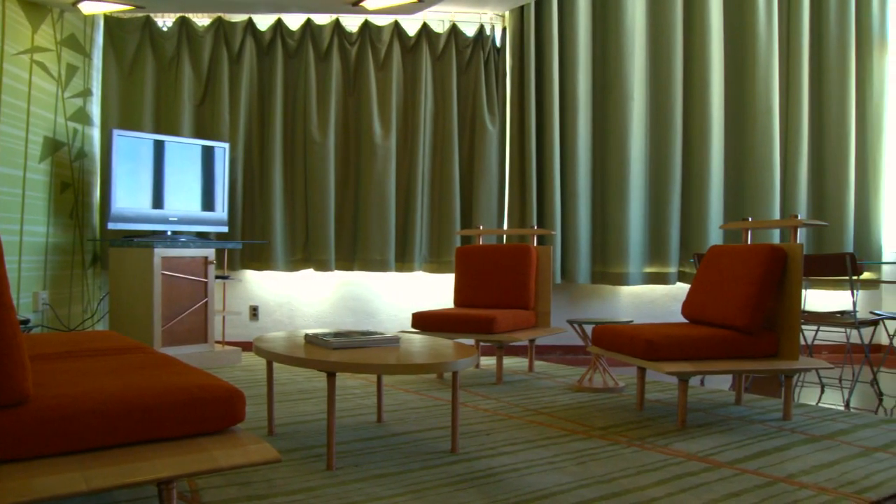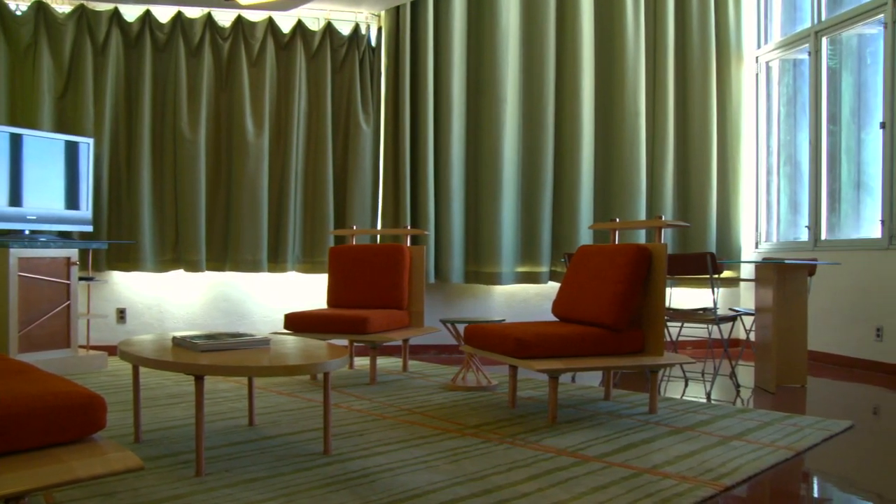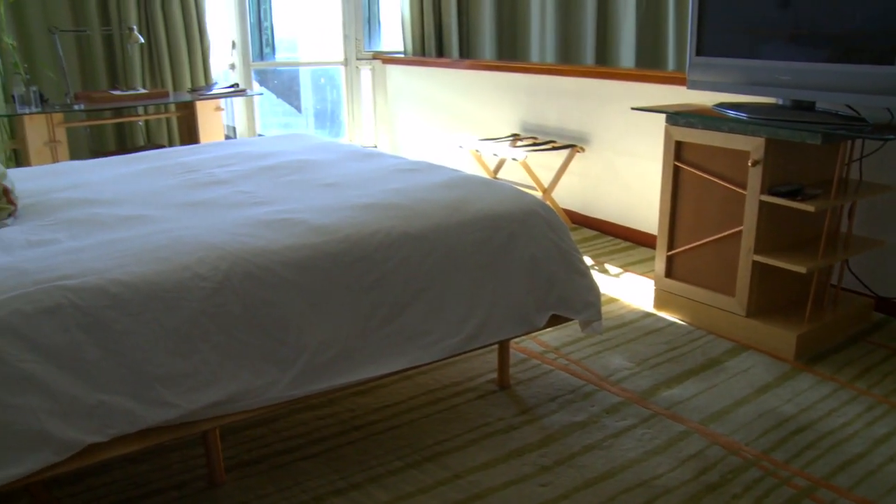Downstairs, you will see a kind of living room area, dining area, kitchen, and half bath. Upstairs is the sleeping loft and also the full bath, designed by Frank Lloyd Wright.